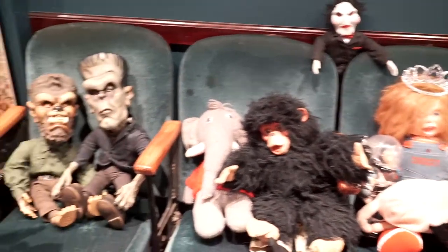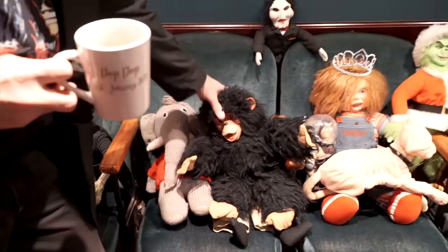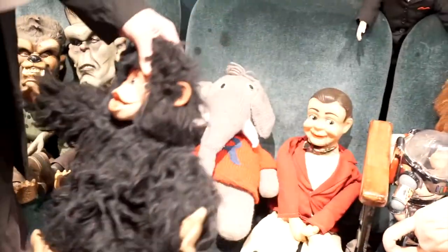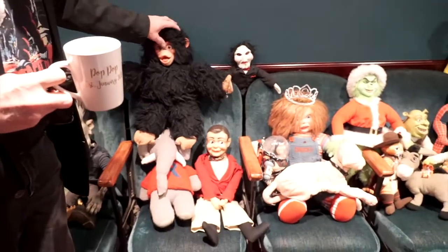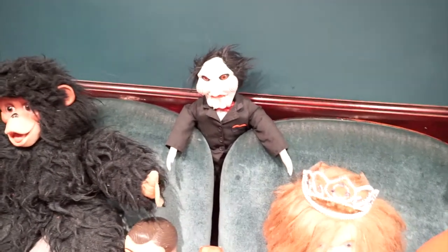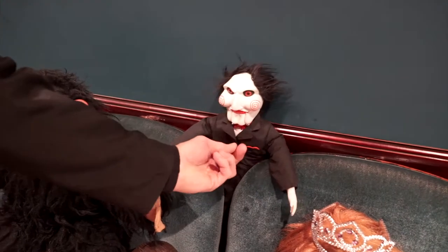We have Universal Monsters — Wolfman and Frankenstein. My grandmother knitted this one here — it's a Republican elephant. And this is my chimp, and there's Danny O'Day. And of course we have the Jigsaw figure — some of them work, some of them don't. He ran out of battery.